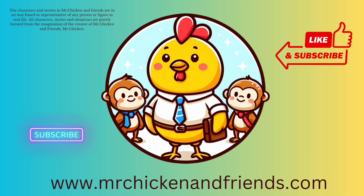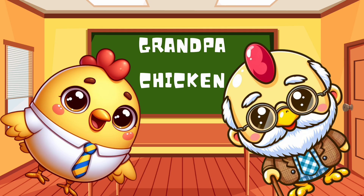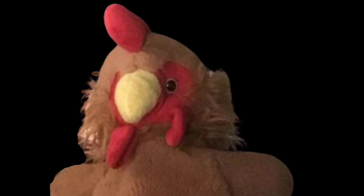Like and subscribe for more original Mr. Chicken stories. Go to www.mrchickenandfriends.com to see a very special secret episode where Grandpa Chicken comes to class.